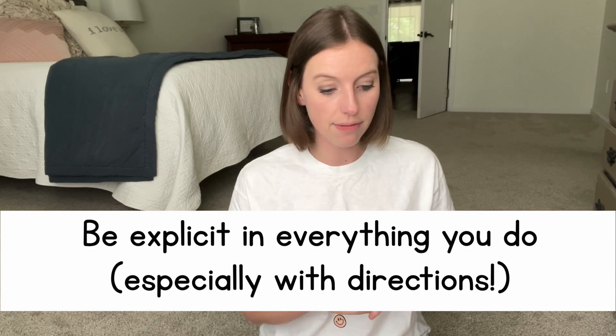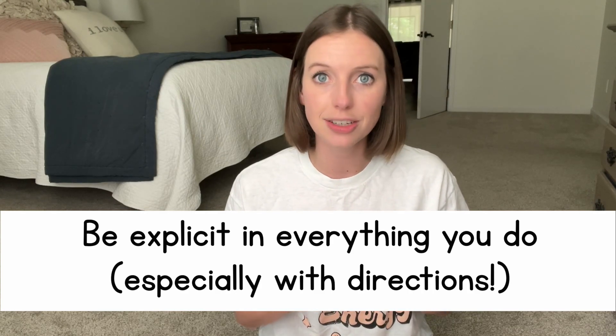All right, let's go ahead and get started. I have eight tips for you guys — eight good ones. Hopefully these are helpful. The first one is: still be explicit in everything you do, especially directions.